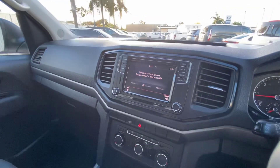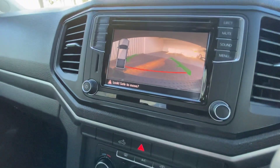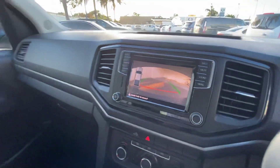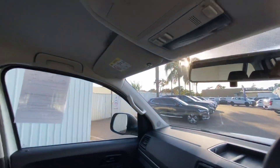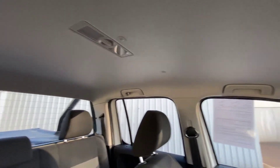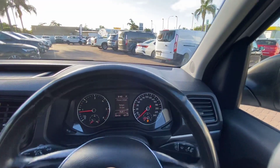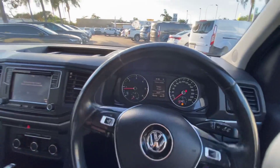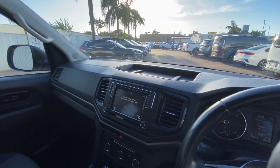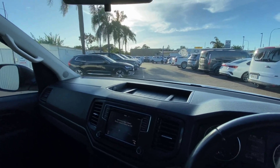I'll show you the reverse camera — nice and clear with guidelines, and very clear rear parking sensors as well. You can see the hood lining is all good, not sagging, no markings, anything like that. It's a really nice example of an Amarok, so if you're in the market for something like this, you wouldn't want to miss out. Come down to Waynefields Ford or call 0490 479 466. See you later today.